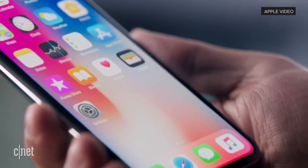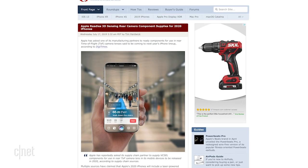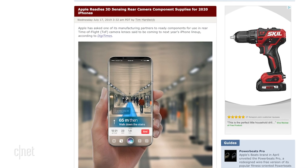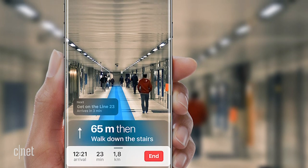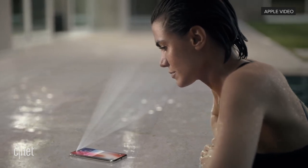Either way, the idea of a truly edge-to-edge display with no notch interruptions is enough to make me want to wait for 2020. Also this week, more news to back up rumors about a 3D sensing camera module on the back of the phone. According to a report in DigiTimes cited in MacRumors, Apple has already asked its manufacturing partner to have those sensors ready for next year. The technology would be similar to the Face ID setup on the front, except even more powerful — capable of scanning objects from 15 feet away, compared to the max of 50 centimeters needed for Face ID. At this point, it's unclear why you wouldn't just wait till the 2020 iPhone.